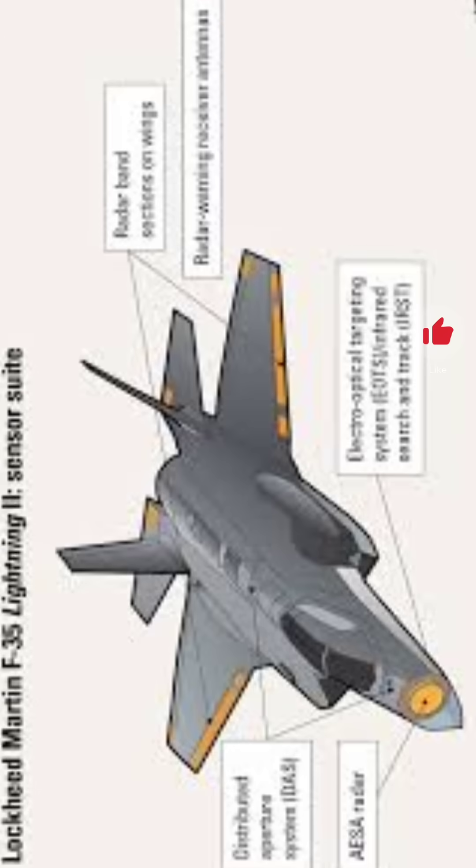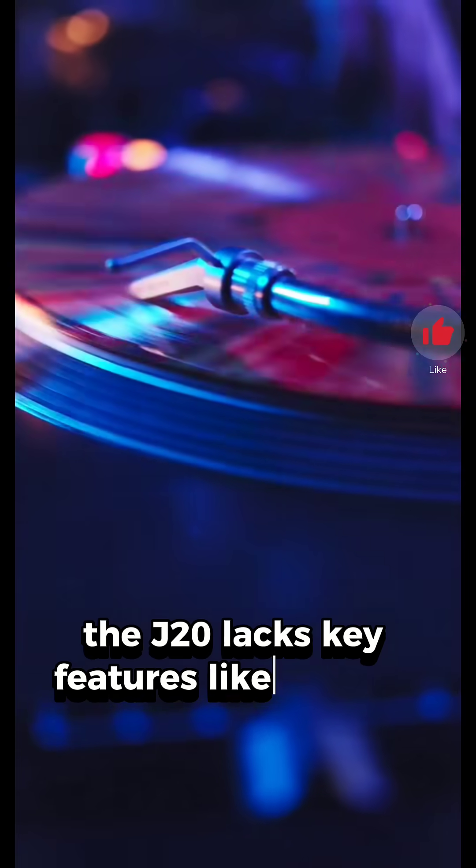Despite the similarities, the J-20 lacks key features like the F-35's sensor fusion, advanced stealth coatings, and electronic warfare systems.